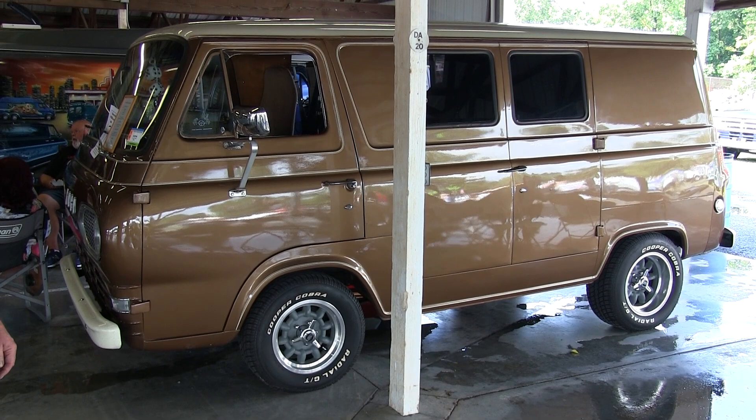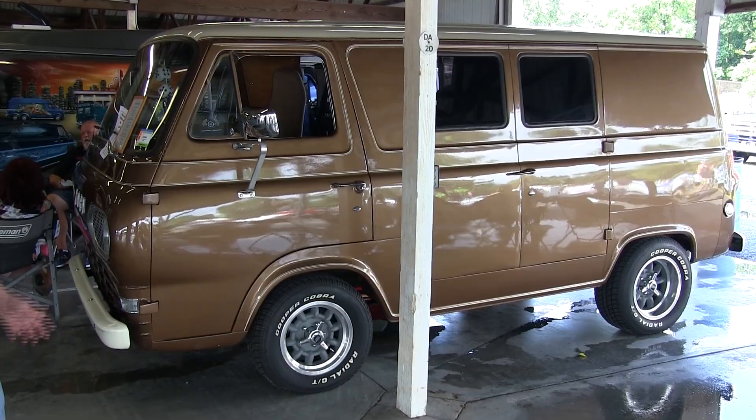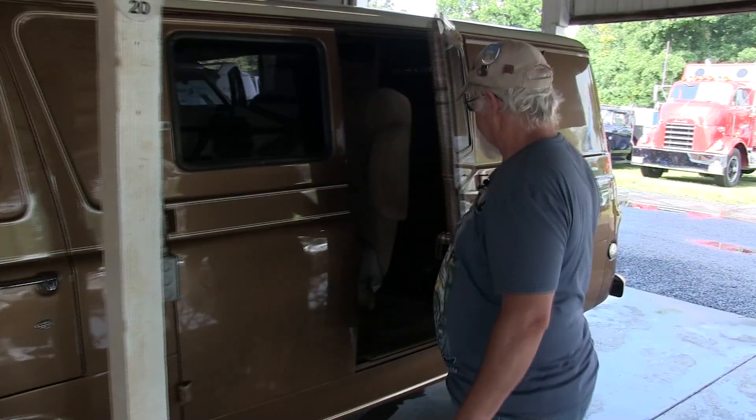I drive it all over the place. It's been to Canada, the Carolinas, Arkansas, Florida. No matter where it is, it's drivable.